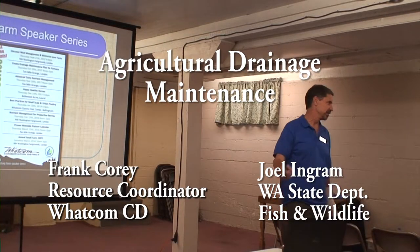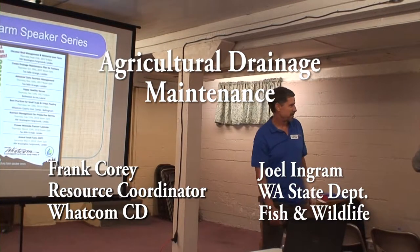I'm Frank Corey. I'm with the Conservation District. Hi everybody. I'm Joel Enger. I work with Washington Fish and Wildlife.